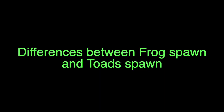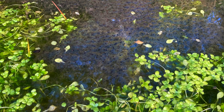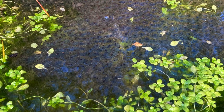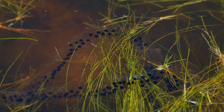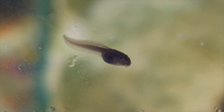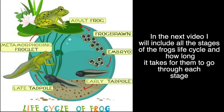This is the tadpoles enjoying their new home. In the next video I will include all the stages of the frog's life cycle and how long it takes for them to go through each stage.